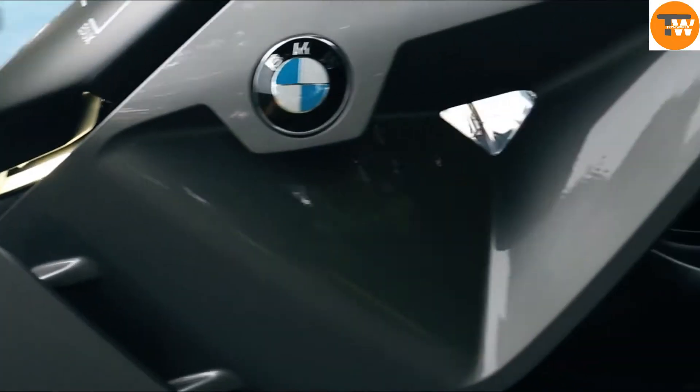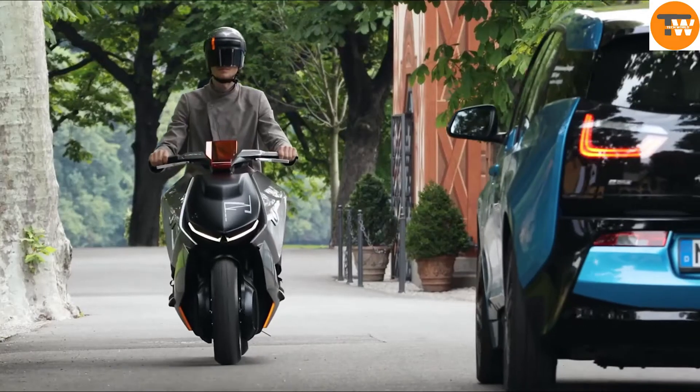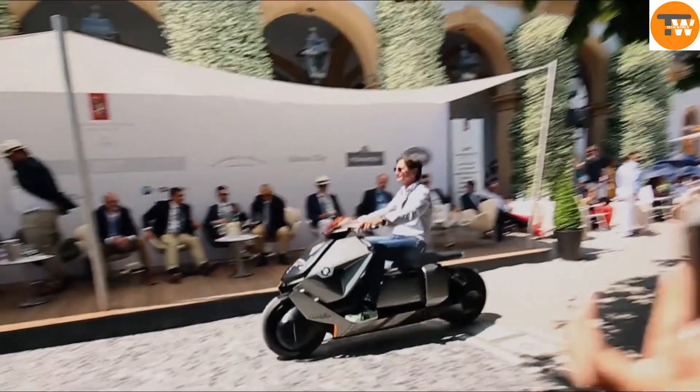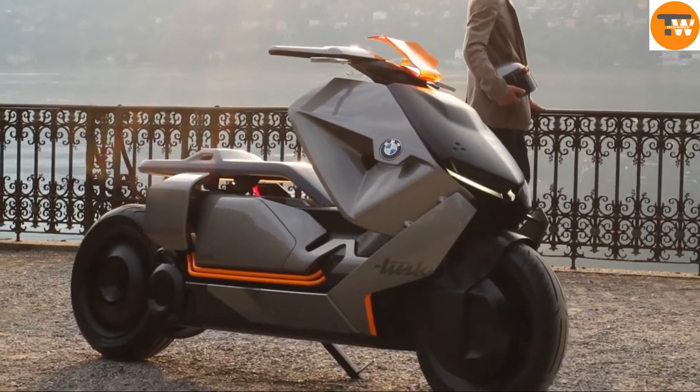What really sets the Concept Link apart is its focus on connectivity. It allows seamless interaction between the rider, the city, and the digital network, making it more than just a mode of transportation.